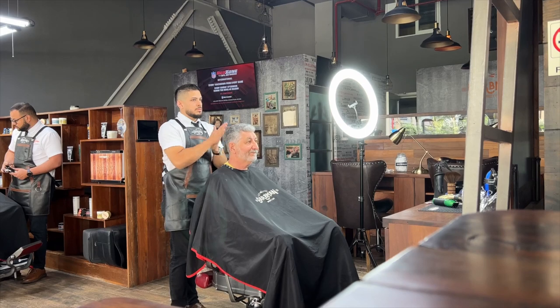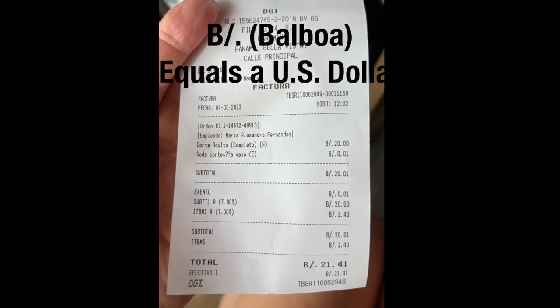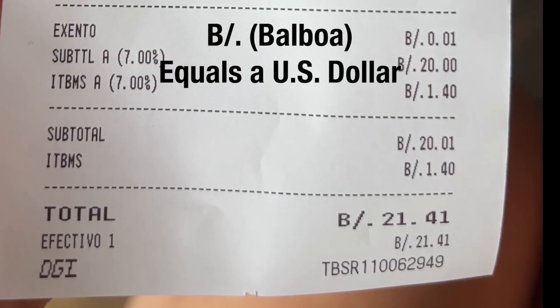I really enjoyed watching Edward and studied his methods. And of course, the bill — this is the bill — $21.41. His name is Edward. Thank you, Edward. You're welcome, anytime. Excellent haircut.